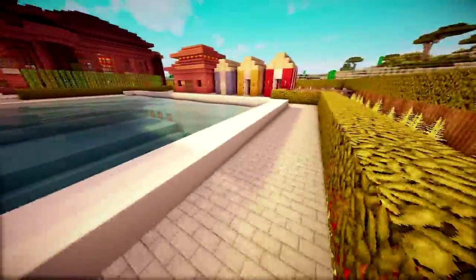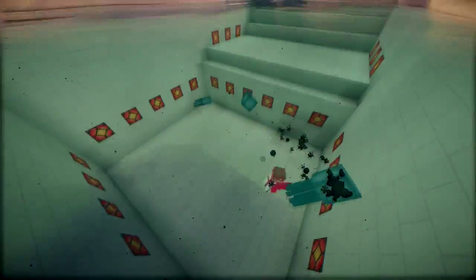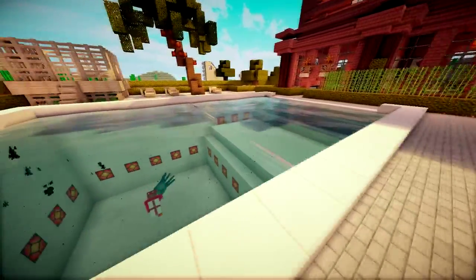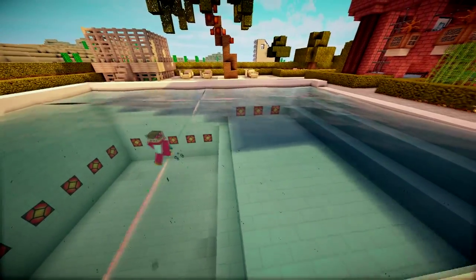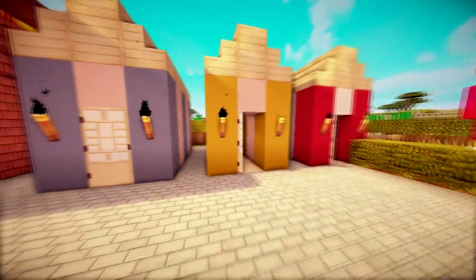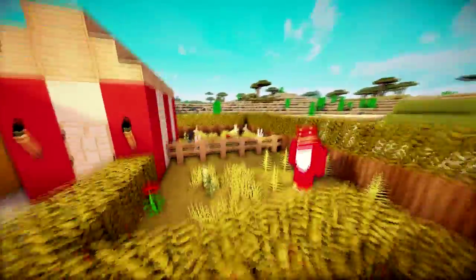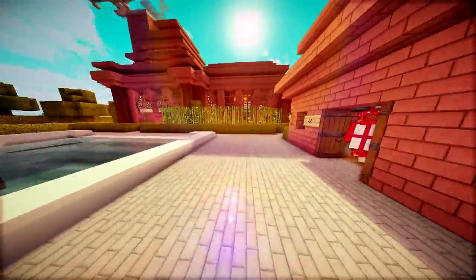In here we have a swim pool with loads of squid. Just over here we have the changing huts where you change. Just here we have a rabbit's place, and here we have the pool control room.